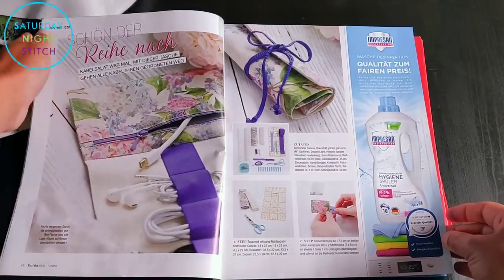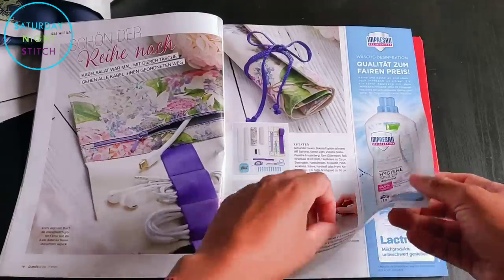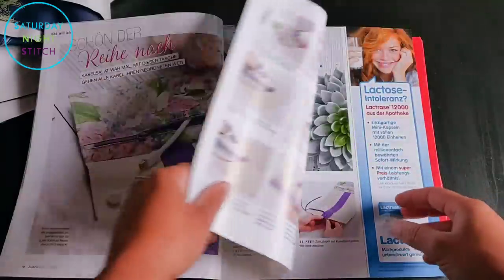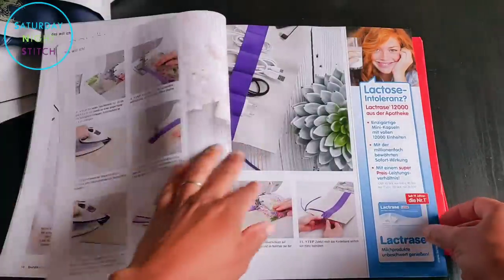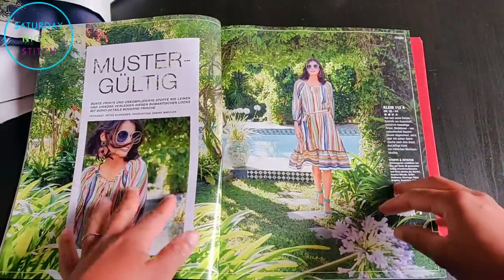The first sewing project is a little caddy for your modern-day accoutrements — useful, but I'm not sure it's very practical personally speaking.